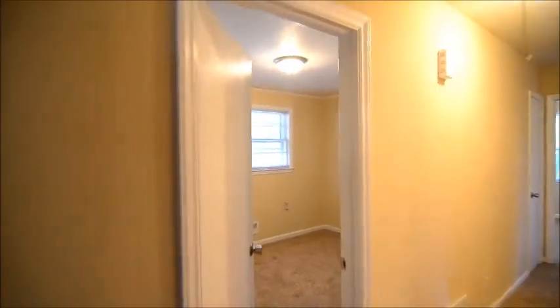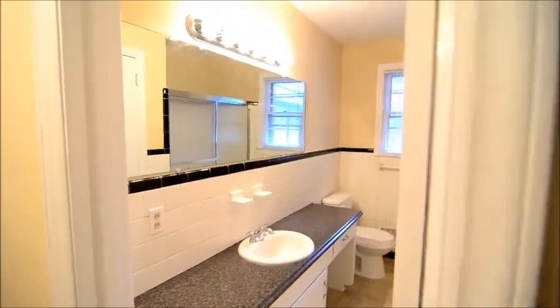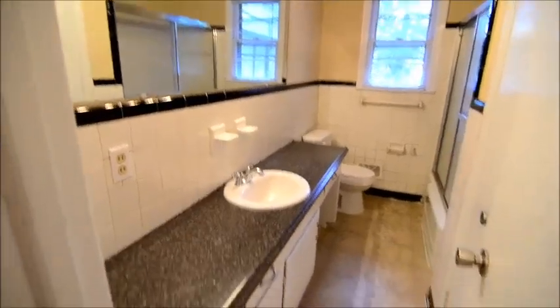Now we'll take a look at the bedrooms and bathrooms. Here's the first bedroom, with a closet behind the door. There's also another closet here in the hallway — a coat closet. Off to our right is the full bath.